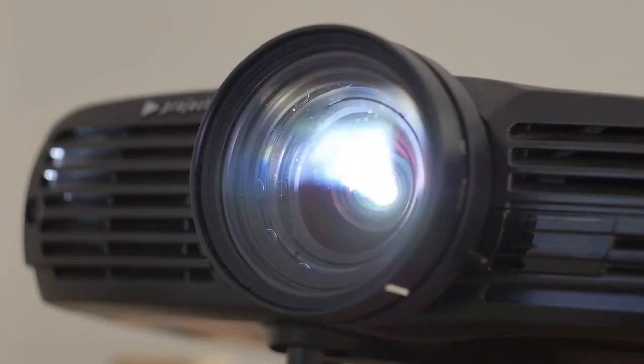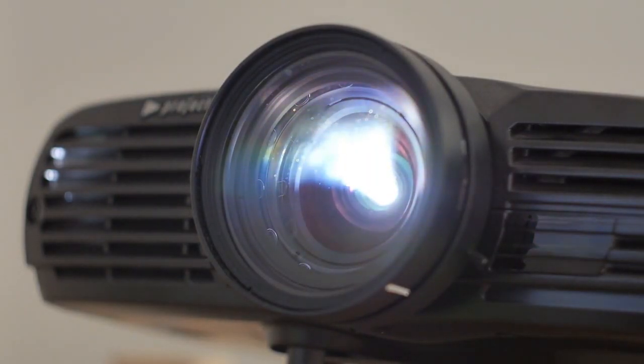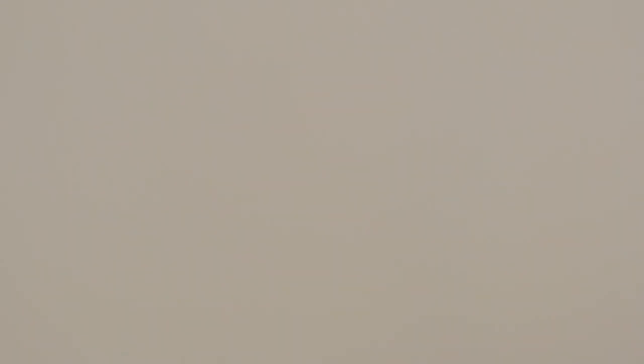This specialized type of projector offers unique benefits that can revolutionize the way we interact with visual content, particularly in limited spaces. In this article, we will delve into the world of short throw projectors, exploring their mechanics, advantages, applications, and more.